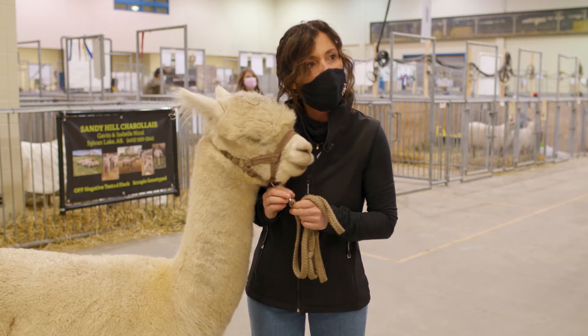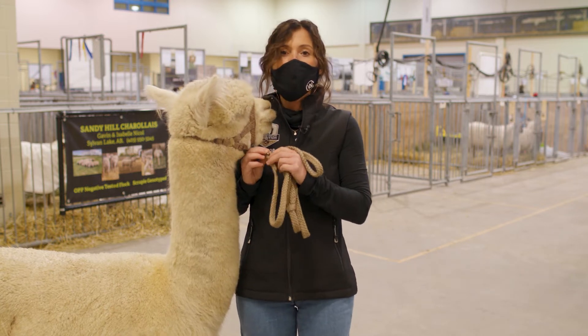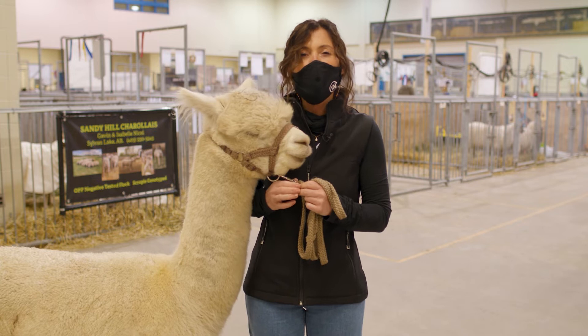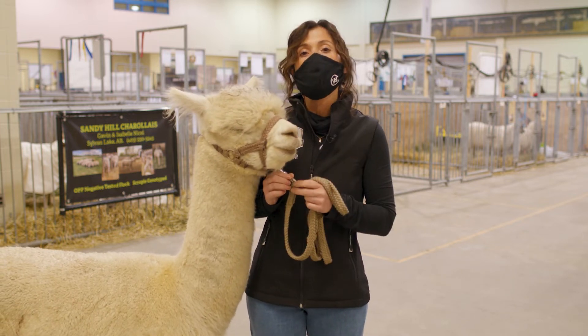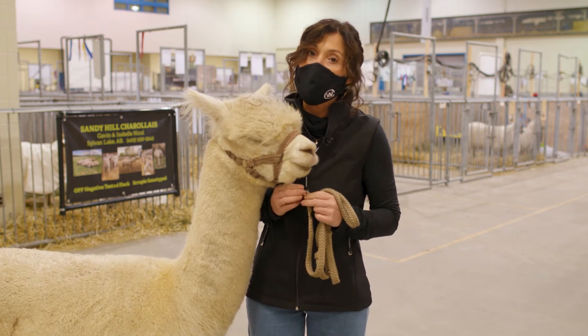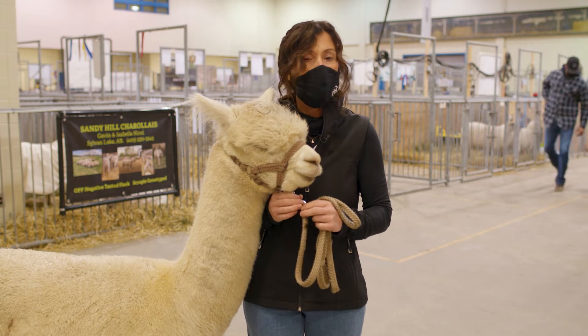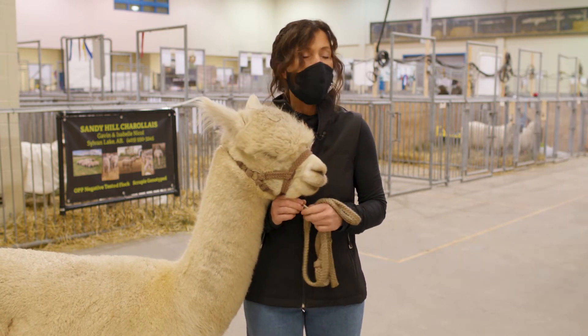How long have alpacas been in Saskatchewan? Around 1992 would have been the first farm to get alpacas, just out of Saskatoon. That's High Plains Alpacas, and they would have been the first breeder to have alpacas here and they still have them today.